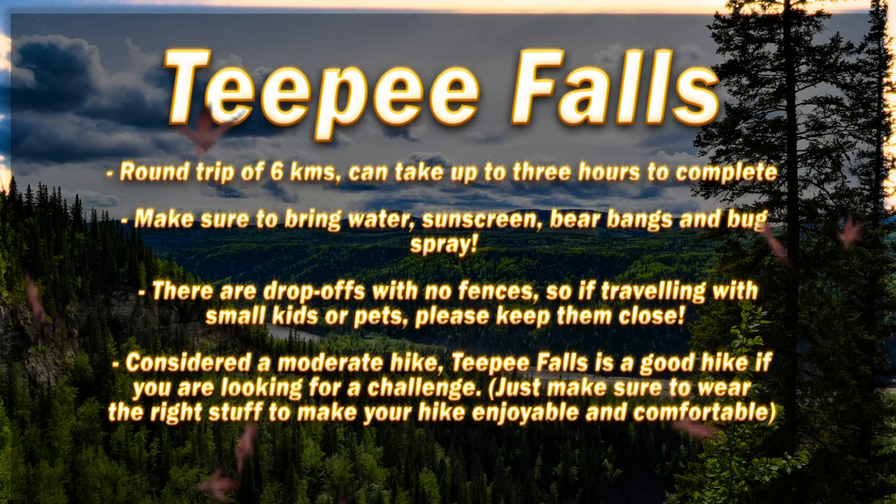Teepee Falls. This hike is a round trip of six kilometers and can take up to three hours to complete. Make sure to bring water, sunscreen, bear bangs, and bug spray.